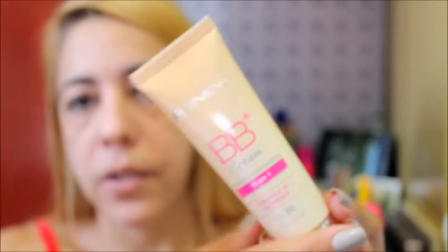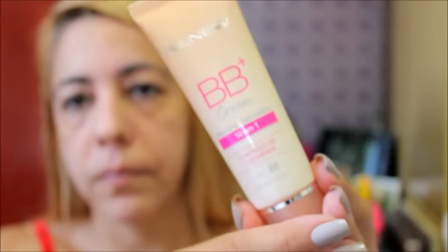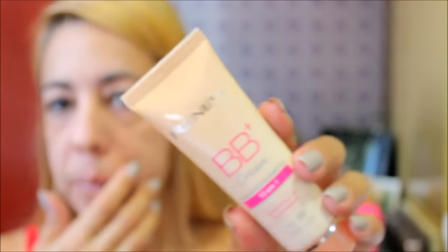Acho que foi R$20,00 que eu paguei, talvez R$29,90 — não me lembro bem. A embalagem dele é assim, ele vem 50ml. Ele lembra muito o BB Queen da Maybelline — ou L'Oreal, não sei ao certo.